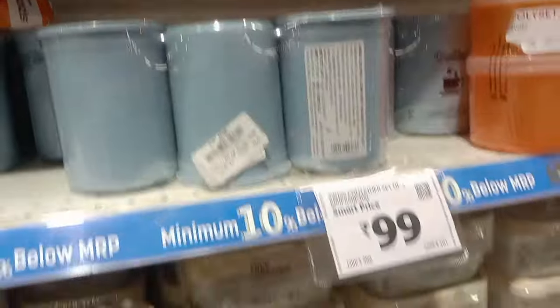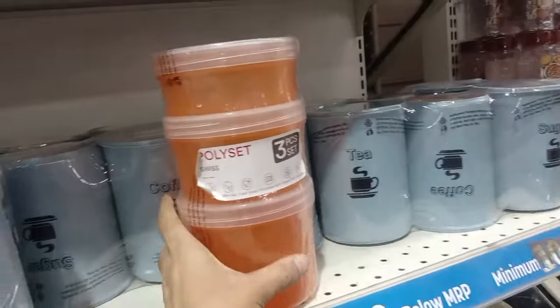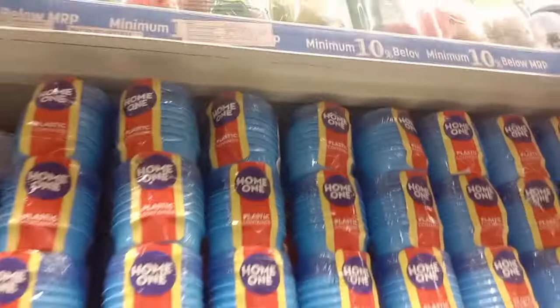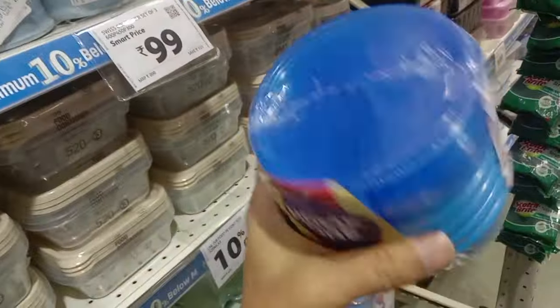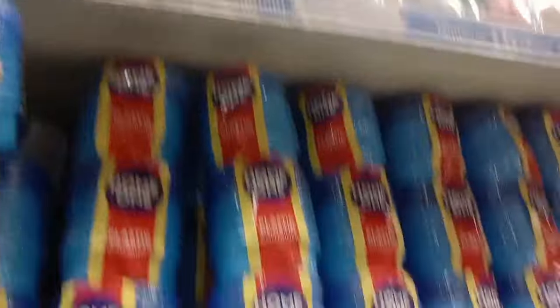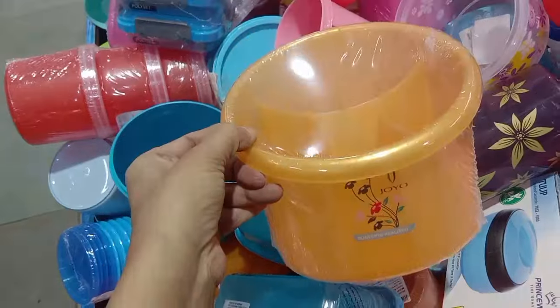If you buy at this price, you can buy it for 99 rupees. Now you can buy it for 79 rupees. You can buy a container for 99 rupees, or if you buy a container for 49 rupees, you can get it for 49 rupees. If you buy at this price, you also get it for 49 rupees.